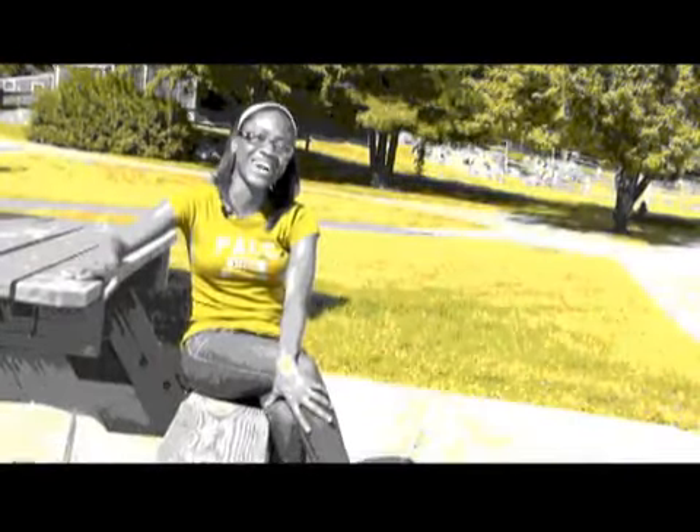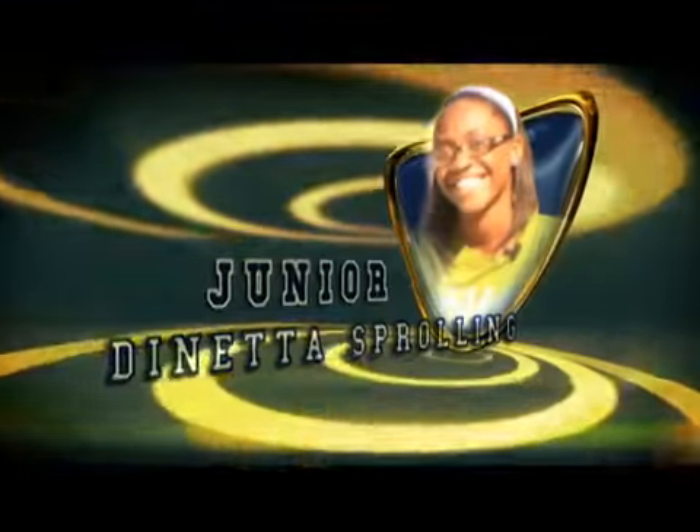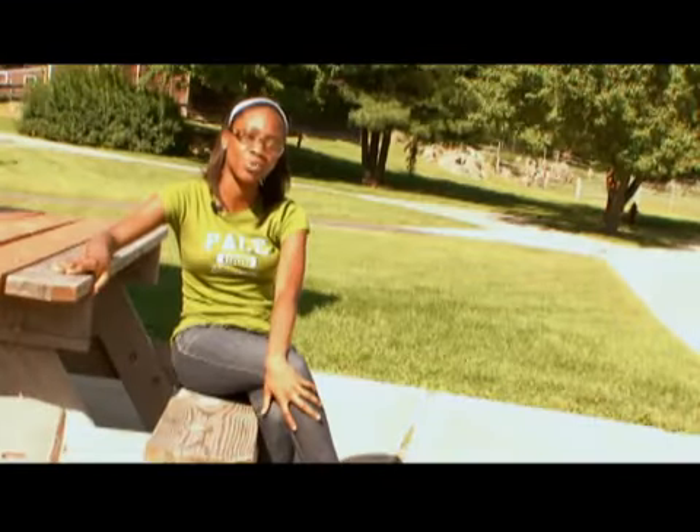Pace has 438 full-time faculty members and 684 part-timers. Nearly two-thirds of the full-time faculty hold a terminal degree. The faculty are a good bunch of people — they're really supportive, really connected to what the students do here, and they go above and beyond.